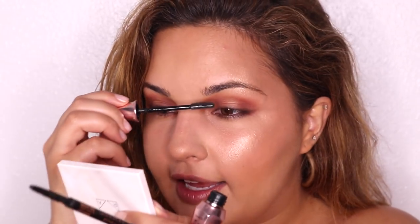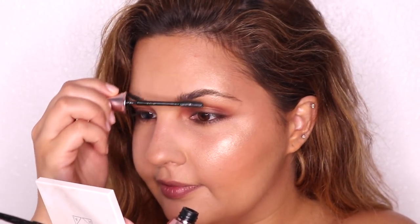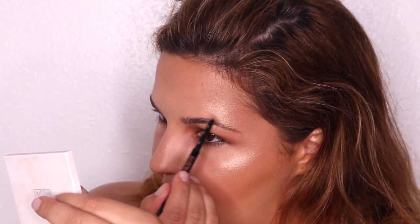We're going to do the brows — just take a break from the eyes and do the eyebrows really quick. I'm going to take the clear brow gel by Benefit and place that in my eyebrows. Then taking Soft Brown in the micro brow pencil — the Brow Wiz by Anastasia Beverly Hills in Soft Brown — I'm going to fill in any sparse areas and just kind of clean up the brow.